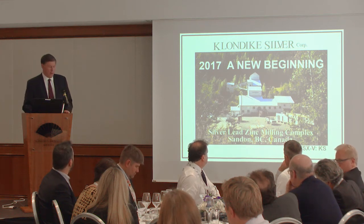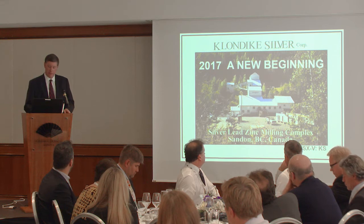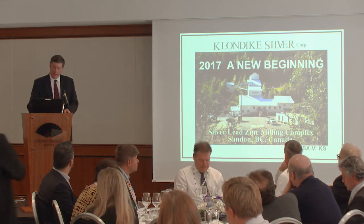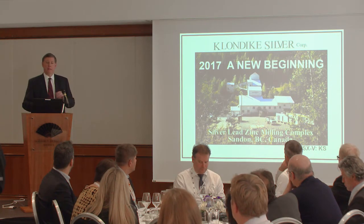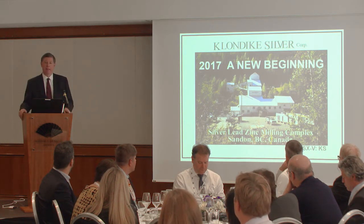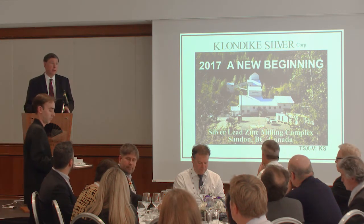What we've got here is 100% ownership with no royalties of a hundred square kilometer land package in the Slocan mining camp, which has been a known historic mining camp from 1890 up until just a few years ago when the last mine stopped producing.